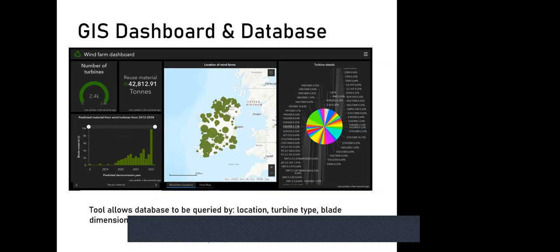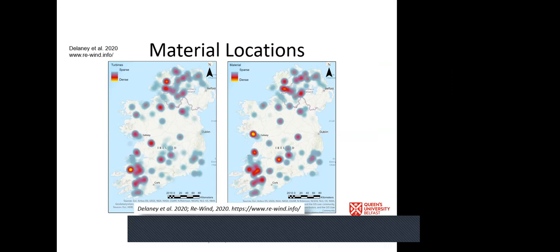The GIS dashboard developed in Belfast is a rich geodatabase geolocating every blade in Ireland, with valuable metadata including turbine model, blade length, installation date, and projected decommissioning date. This tool allows the team to estimate where and when blade waste will become available — the 'where' being critically important, as moving large items like wind turbine blades is expensive and logistically challenging, and also adds to the carbon and energy footprint of any second-life application.